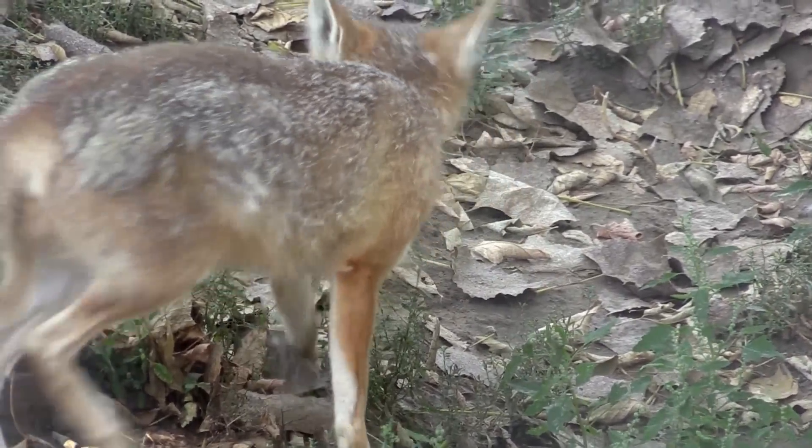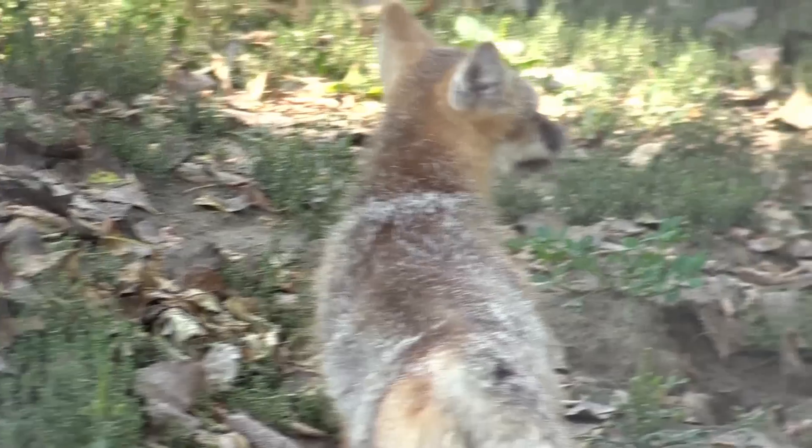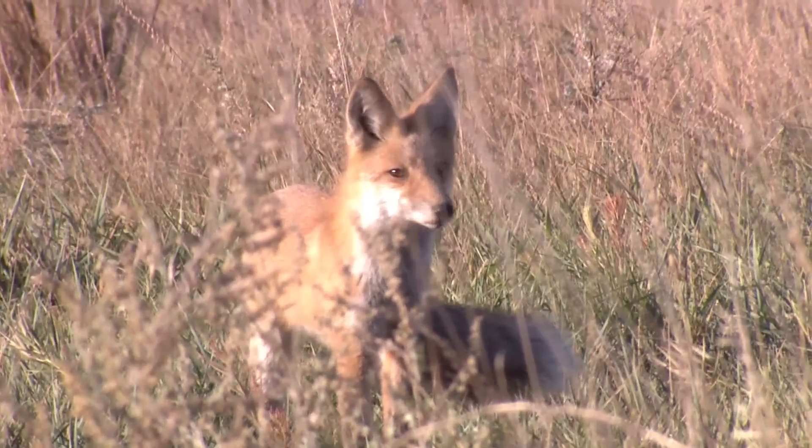The swift fox is small, about the size of a house cat, and also has one other distinguishable feature. They are similar to red fox, but one of the main differences is they have a black-tipped tail, where the red fox has a white-tipped tail.